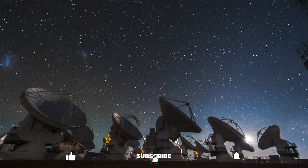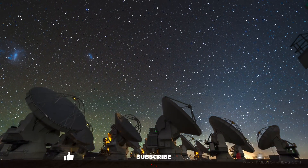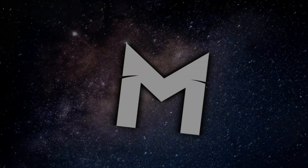Thanks for watching! Leave a comment below and let us know what your favourite picture of space is. See you next time on Matter!